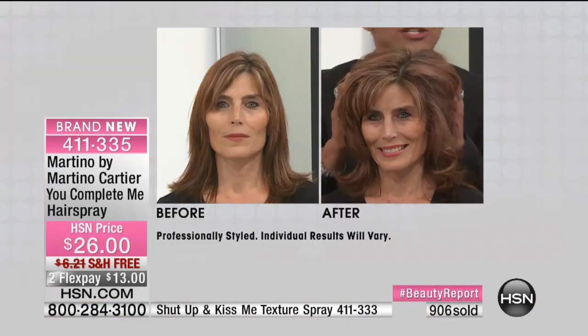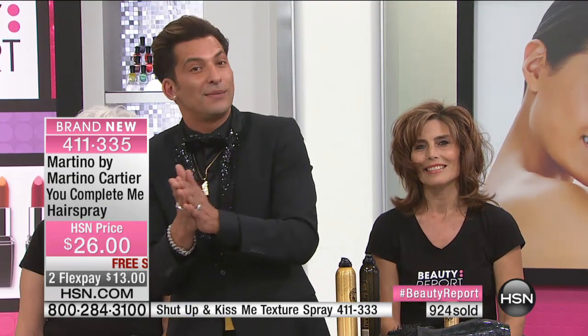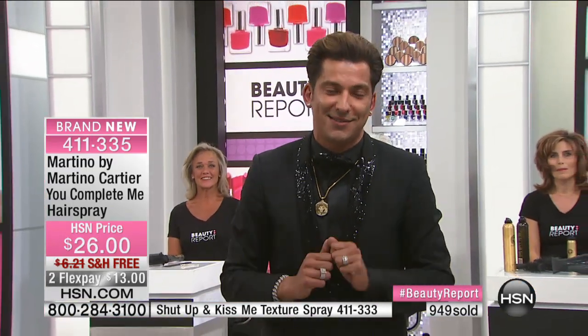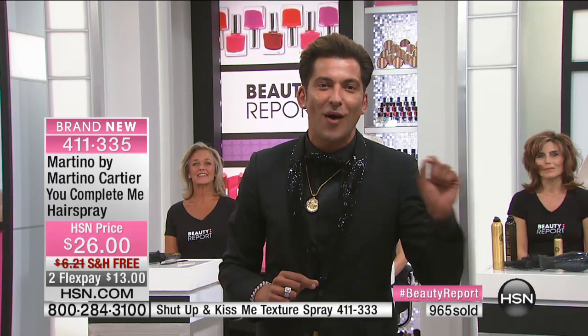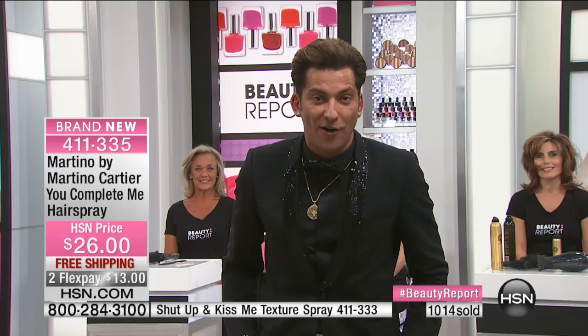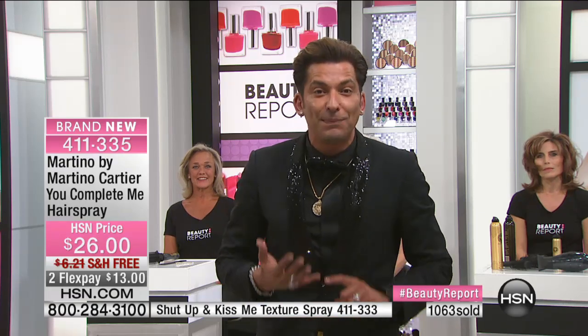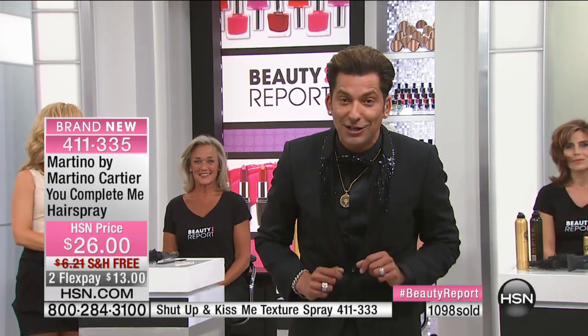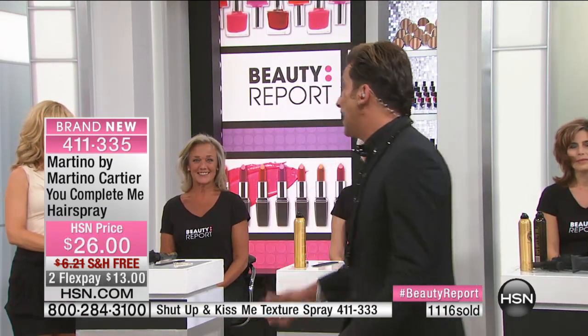This is my commitment to everyone at home. I need you to listen up. Write down my email address: martino@martinocartier.com. You get the products home and you're not able to do your hair the way you want — send me an email. It goes right to my phone. I don't have a team of people watching my emails. Put HSN in the subject and your order number. If I have to Skype you, FaceTime you, call you, or text you — you have my word, you will hear from me.